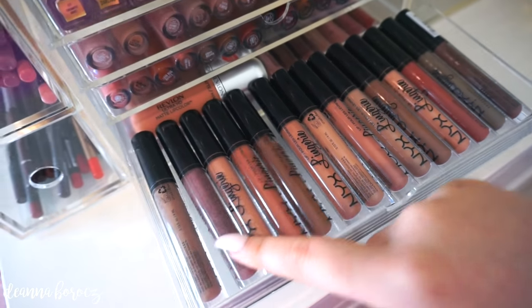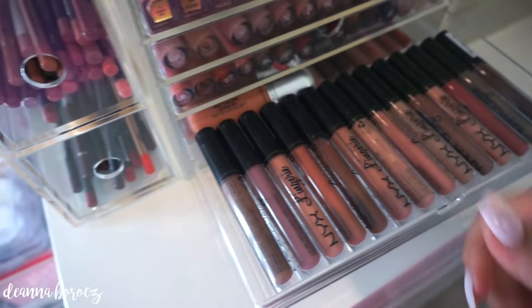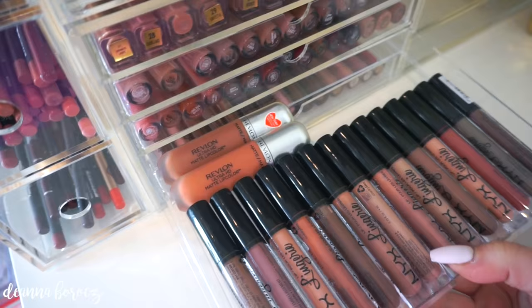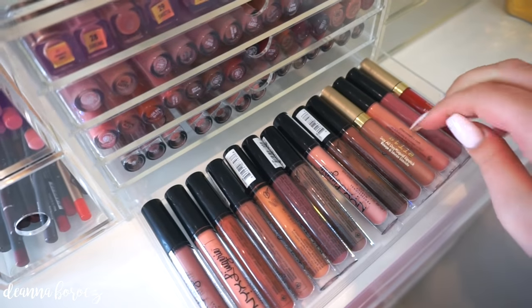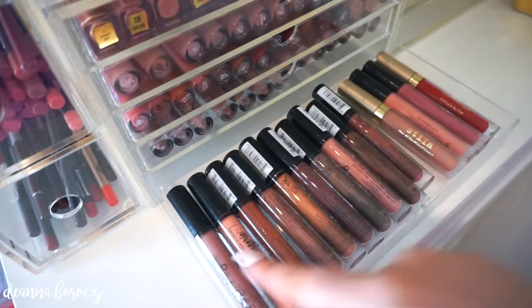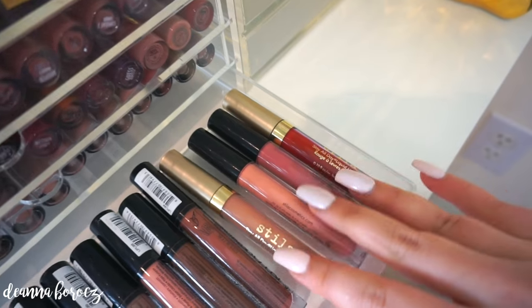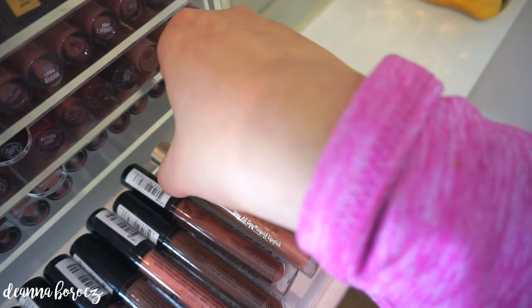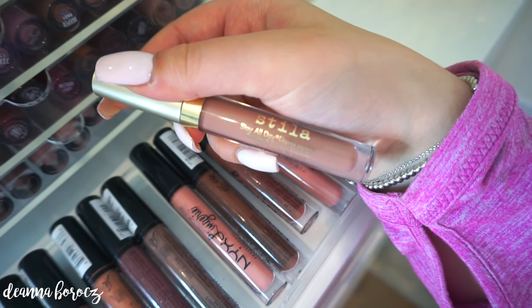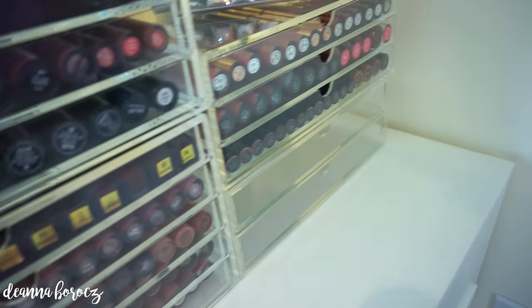In the next drawer I have most of my NYX Lingerie Liquid Lipsticks, just a couple of them, as well as the Revlon Ultra HD Matte Lip Colors — I have two shades. In the last drawer of this organizer I keep the rest of my NYX Lingerie Lip Creams, and then four Stila Stay All Day Liquid Lipsticks — another amazing formula and one of my all-time favorite liquid lipsticks ever. The color Caramello is perfection — everyone needs it in their collection.